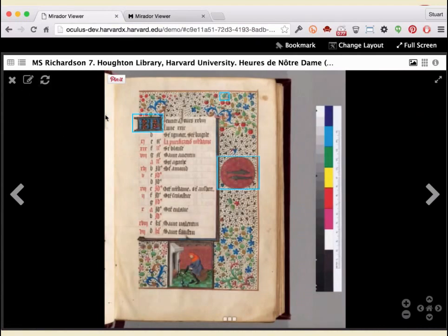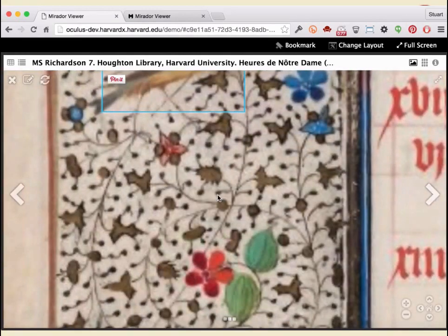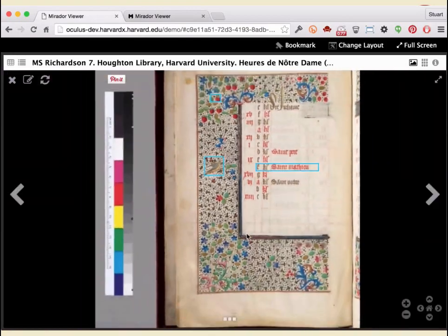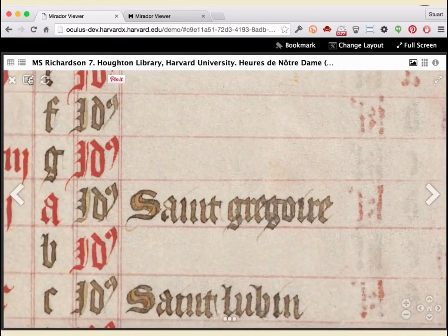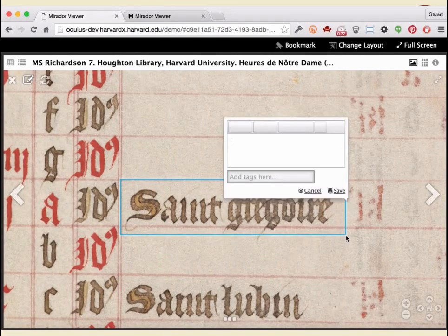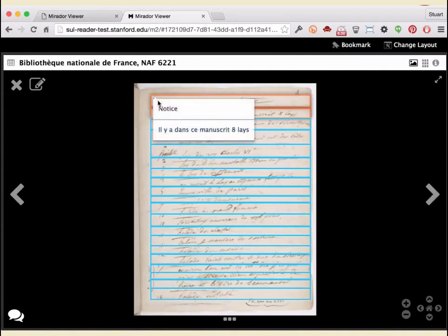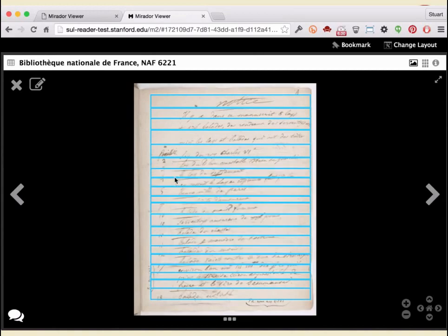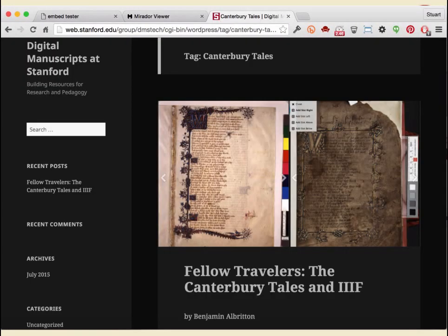Mirador also has annotation capabilities. I hit the annotation control and can hover over pre-existing annotations to see them, zoom into an annotated region, and hover to read the annotation. I can make new annotations by clicking the control, drawing a rectangle, and creating a simple annotation. You can format annotations and embed video or audio annotations as well — all saved in the open annotation standard. We've also seen examples of transcriptions using Mirador, and in the pipeline are new designs for a more tailored transcription interface as part of Mirador.